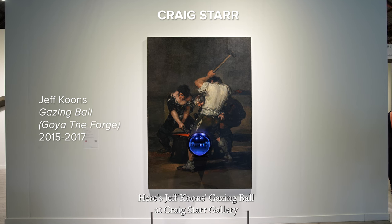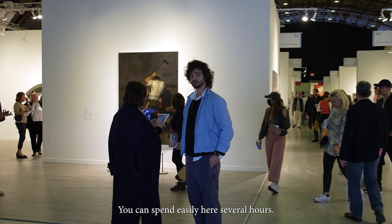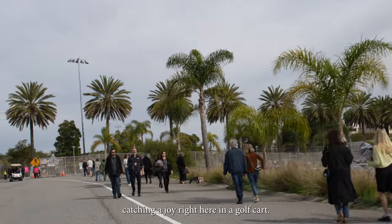Here's Jeff Koons' Gazing Ball at Craig's Star Gallery, where the proceeds from the sale go into the Art for Justice Fund. You could easily spend several hours here, but I'm on my way to the tent, catching a joyride in a golf cart.